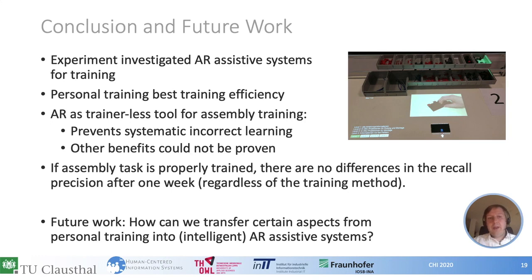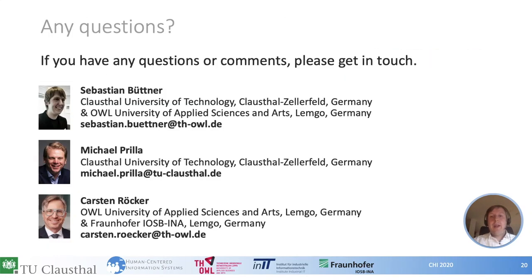As future work, we plan to investigate how certain aspects from personal training can be integrated into assistive systems. We believe that if systems become more intelligent, the qualities of personal training might be reached. Thanks for listening to my talk. If you have any questions or comments, please get in touch with us.